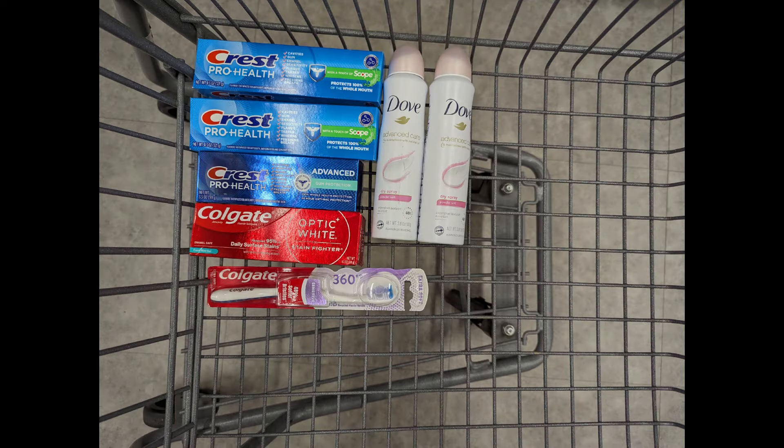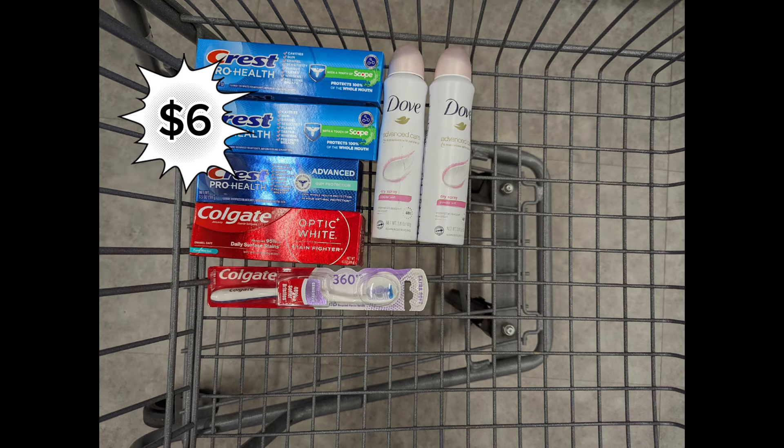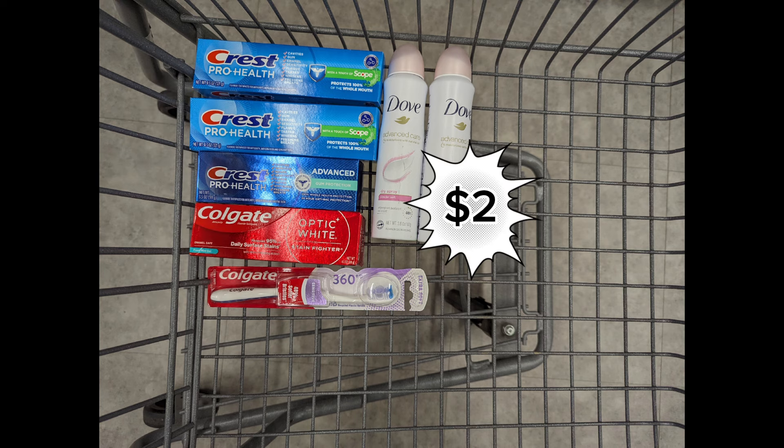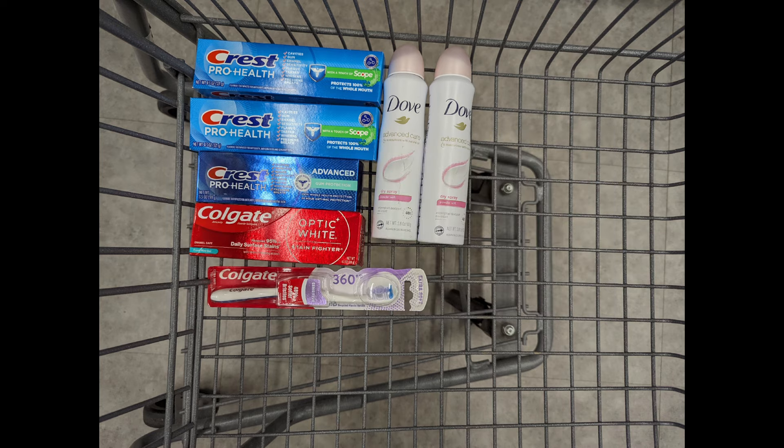Next, combine two Crest Toothpaste priced $4 each, one Crest Toothpaste Gum Protection priced at $4, one Colgate Toothpaste priced $4, one Colgate Toothbrush priced $4, and two Dove Body Sprays to meet that $27 spend requirement. Total is $34. After digital coupons apply, you'll pay $18 out of pocket but get back a $6 registry award for the Crest promotion, a $3 registry award for the Colgate promotion, a $2 registry award for the Dove promotion, plus $5 Walgreens cash for the digital spend coupon — making the final cost $2 for all products.